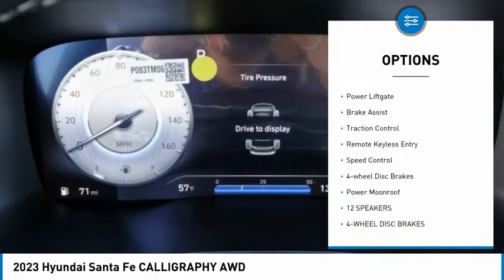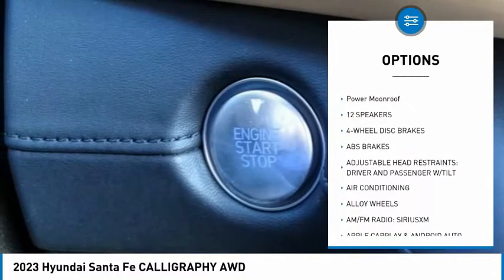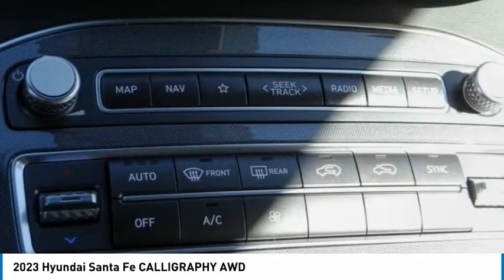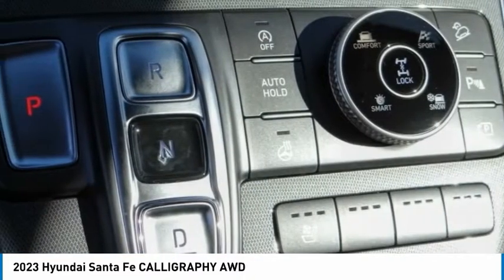Here are some of this vehicle's great options: rain sensing wipers, electronic stability control, alloy wheels, power liftgate, brake assist, traction control, remote keyless entry, speed control, four-wheel disc brakes, and power moonroof. Drive away with a great deal on this vehicle — call or stop in today.